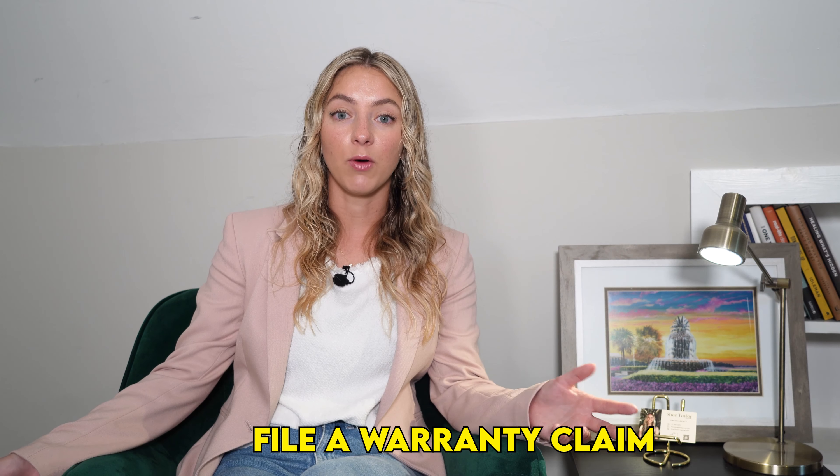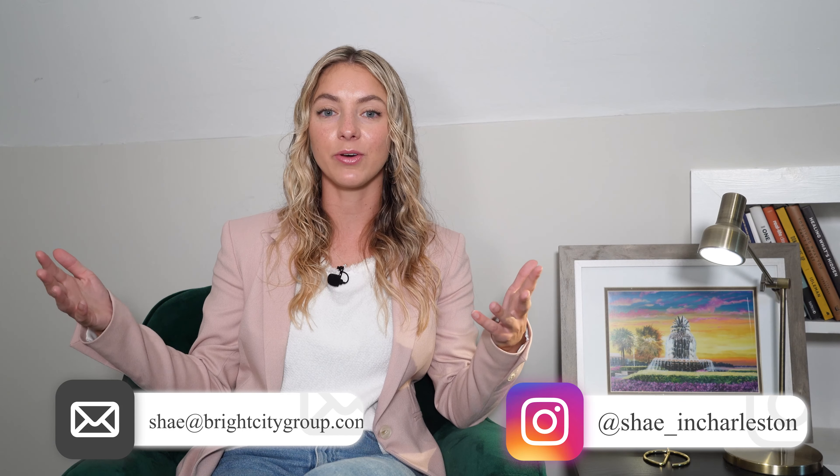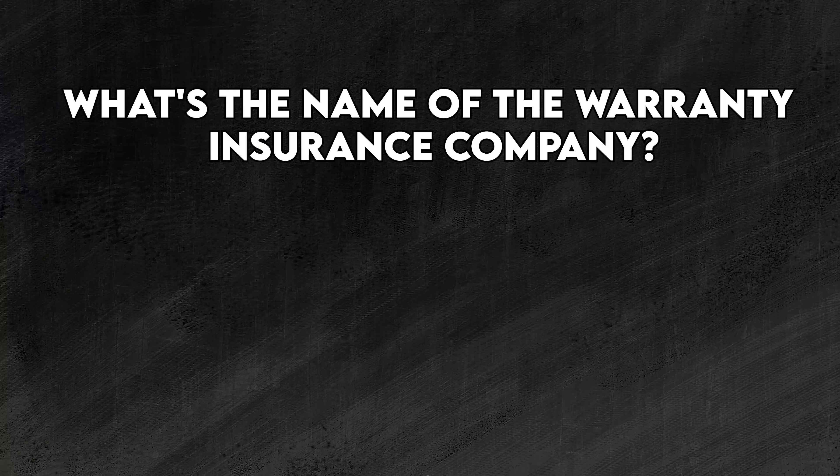You'll need to advocate for yourself after closing. Your realtor should be checking in around the 11-month mark — asking how things have been and whether you want to file a warranty claim. In my experience, warranty claims are handled by a third party. Don't just reach out to the listing agent expecting her to tell the builder what to fix — it has to run through the company that handles the warranty, like an insurance company, and then they dispatch the work.